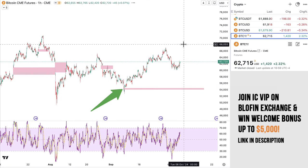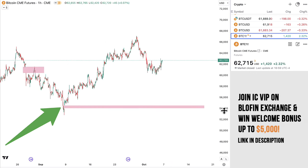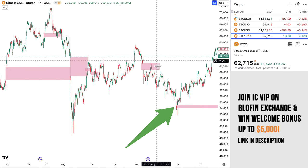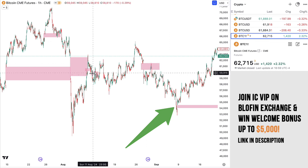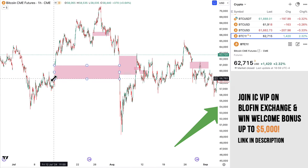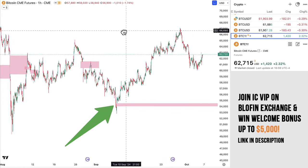Going back to the CME chart — this is something I've shared before — we still have a gap at $54,000. Does that gap get filled or does it not? As you can see here in the past, these gaps tend to get filled. It's not a requirement, of course, but just an observation. Look what happens every time there's a gap — it gets filled sooner or later. Even this gap over here initially went higher first, but it came back down to fill it.